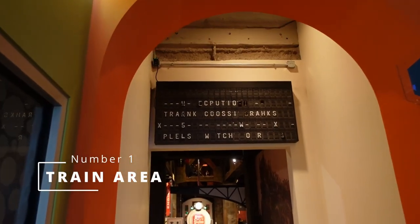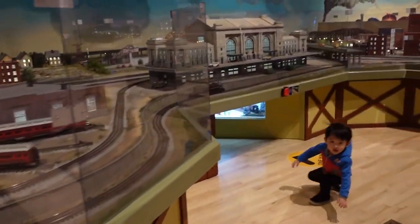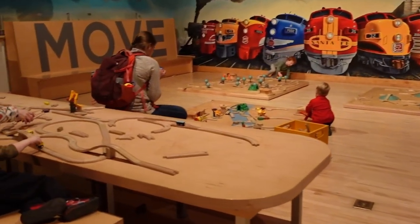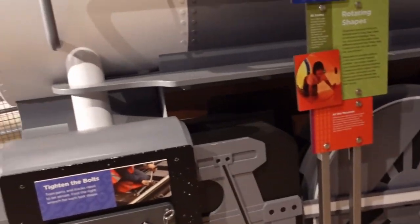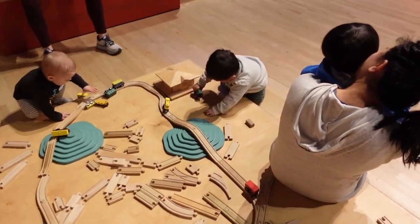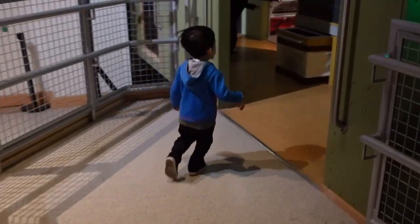And number one has to be the train area. This is our favorite place in Science City, which is fitting because of Union Station's long and storied railroad history. If you want to find out more about that, click on the previous video about Union Station here. If you come here, you can explore a full-size locomotive as well as have your children build multiple train sets, letting their imagination run wild. We spend a lot of time letting the kids build their own trains, and we also love that they can come and explore the full-size locomotive engine.